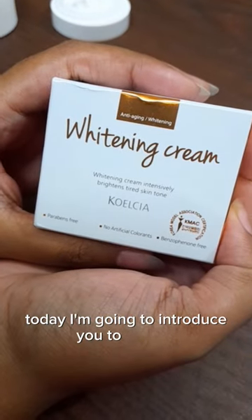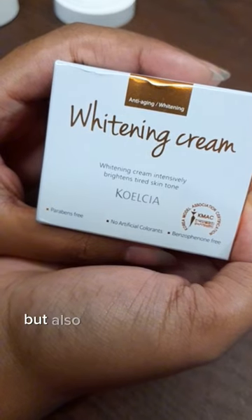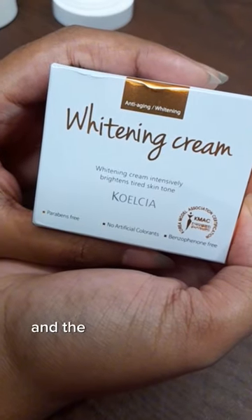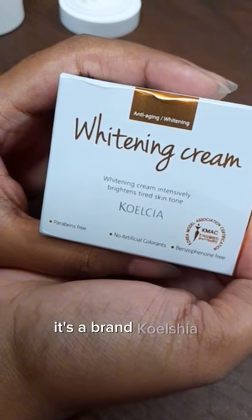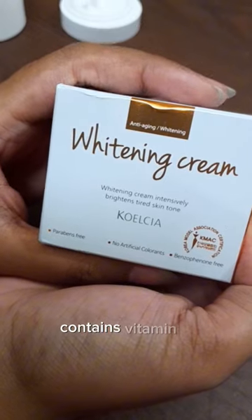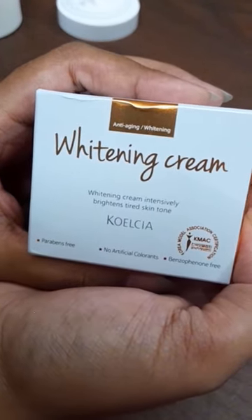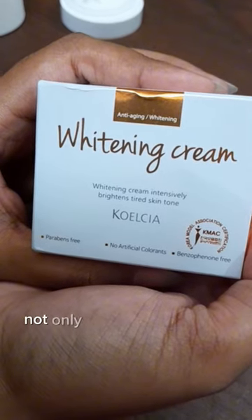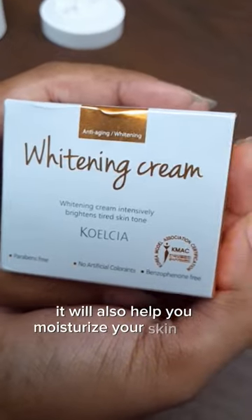Today I'm going to introduce you to a wonderful cream that will not only brighten your skin but also help you reduce freckles and signs of anti-aging. It's a brand called Coelcia, and their whitening and anti-aging cream contains vitamin C, niacinamide, and hyaluronic acid all in one. Using this product will brighten your skin and also help you moisturize your skin from within.